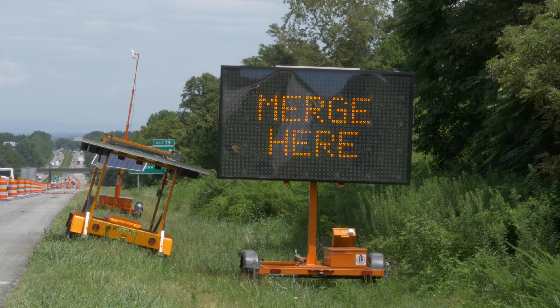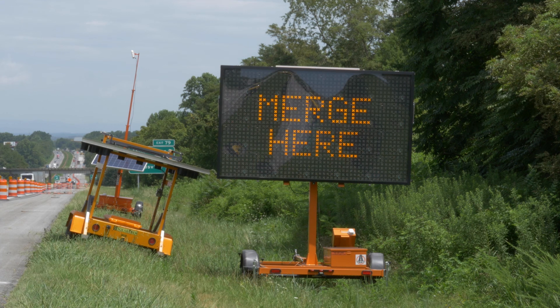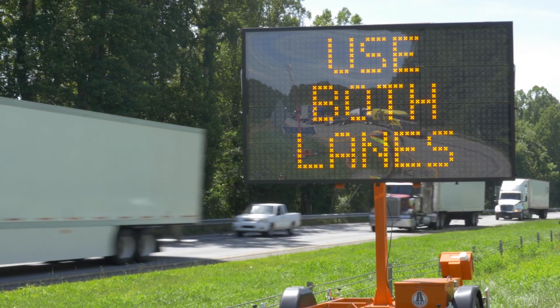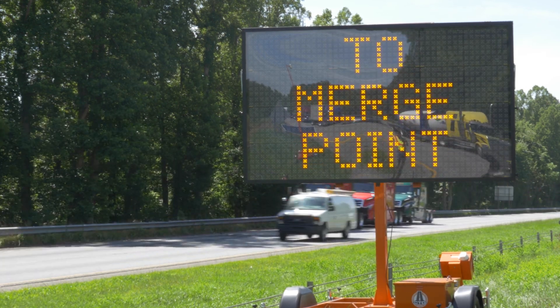A sign at the merge point will instruct drivers to merge here and take turns. During periods of heavy congestion, using both lanes for as long as possible and taking turns to merge when signs direct drivers to do so is a more efficient way to move traffic through a construction zone.